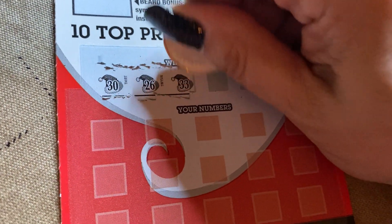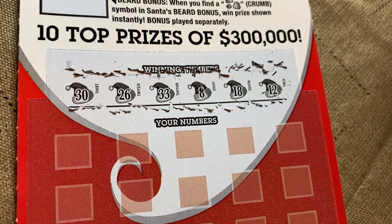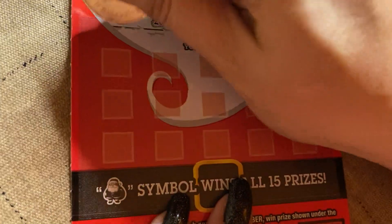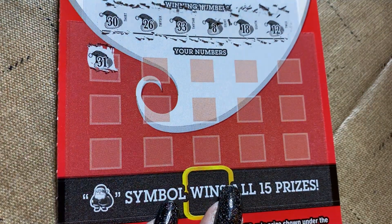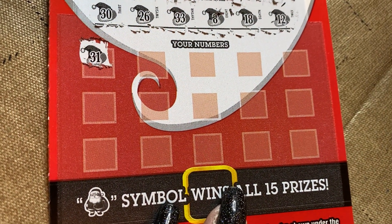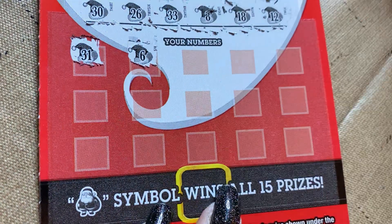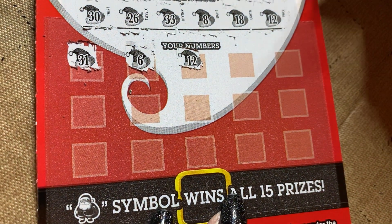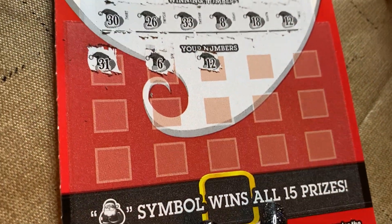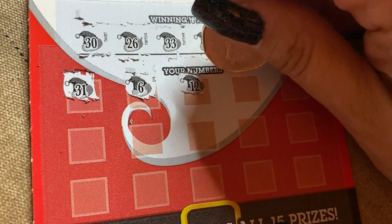Numbers: 30, 26 — nothing underneath — 33, 8, 18, and 12. Let's see if we can get a Santa. Never seen a 31 win... 31, 6. Winner! Number 12 — all right, keep on scratching.